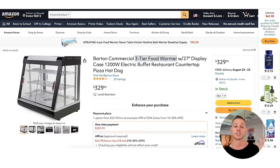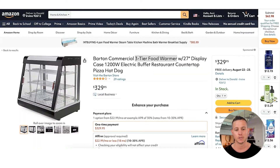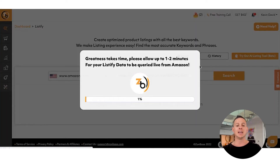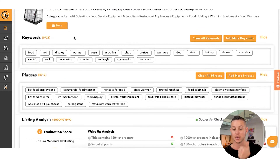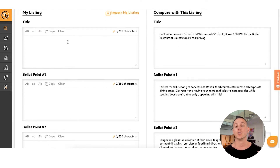Then last but not least, what we're going to do is actually generate our listing. We're going to grab this particular product, come back into Zonbase, and go to Listing Optimization, then go to Listify. What we're going to do is take the URL from this product and paste it directly into Listify. Zonbase is actually going to import this particular listing — their keywords, their phrases on the listing analysis — so that we can go about writing out our own listing for this product, knowing that this is one of the best-selling, highest-ranking products organically according to Amazon.